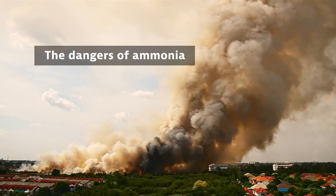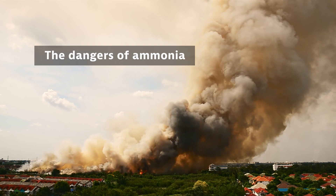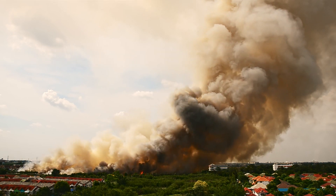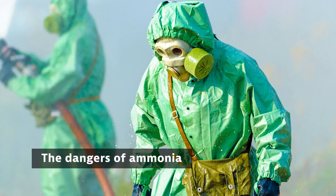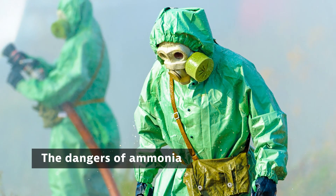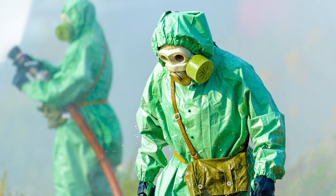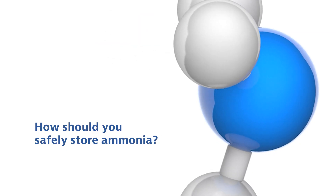Ammonia forms an explosive mixture with air, as happened during an ammonia-related explosion at a fertilizer factory in Texas. Ammonia vapors are also very corrosive and cause severe burns and damage to the eyes. Ammonia is very toxic if inhaled or ingested. Immediate medical treatment is essential after exposure to ammonia.